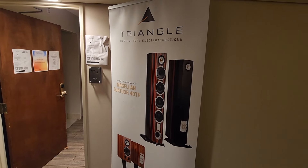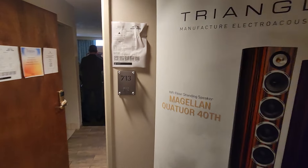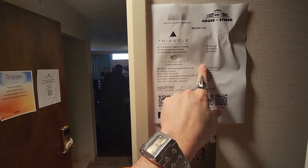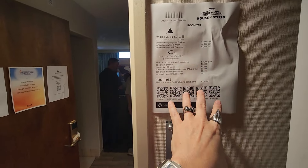Triangle. I've been very impressed with them at shows recently. The level of finish and the value — we're talking under five figures for full range performance with most of these models. Really nice quality parts, quality everything.